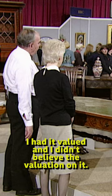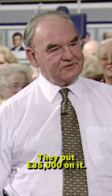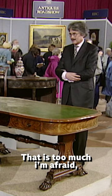Beautiful mahogany, very, very nice indeed. I had it valued and I didn't believe the valuation on it. What did they put on it? They put £35,000 on it. That is too much, I'm afraid.